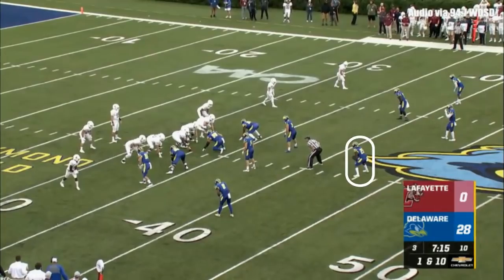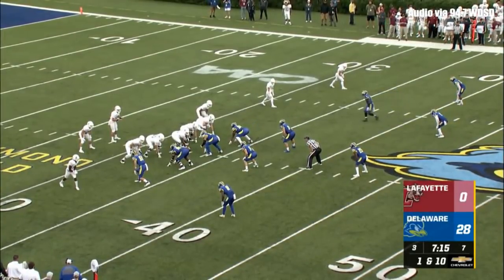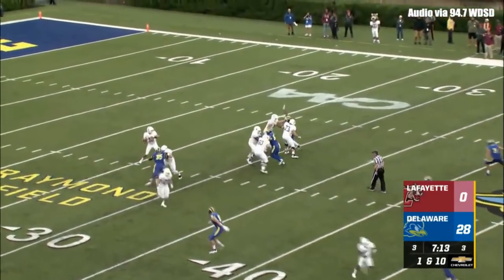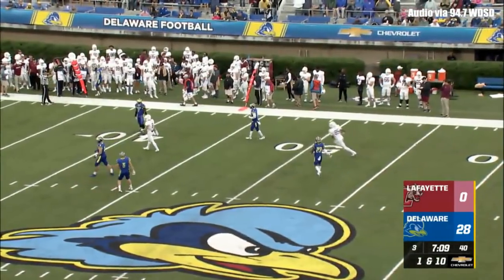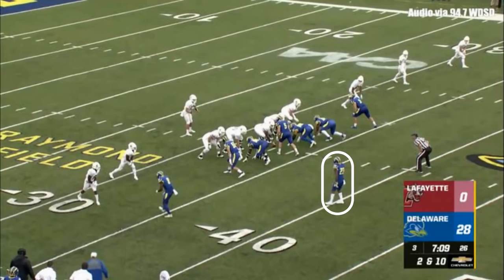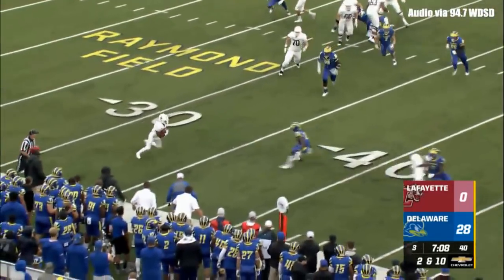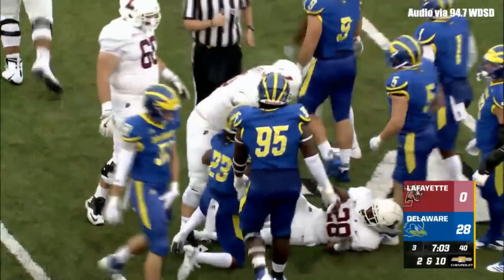Turnover on downs. Here comes O'Malley, who has taken most of the snaps. We have seen Cole Northrop, but Sean O'Malley — 11 of 21 for 73 yards. On first and 10, throws high and out of bounds, looking for Chenoweth. Backs in the backfield with O'Malley on second and 10. Back to throw, pressure coming, gets it away. Caught by Dunn, and he gets up to the 37-yard line.